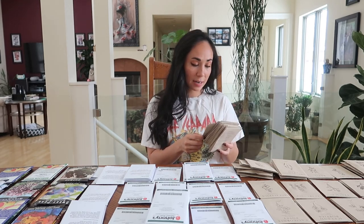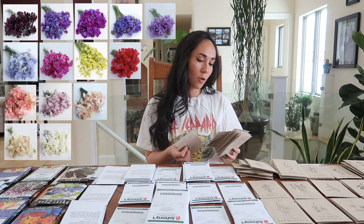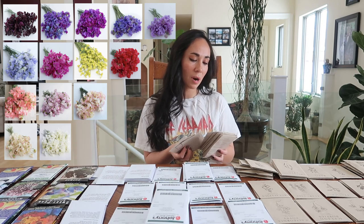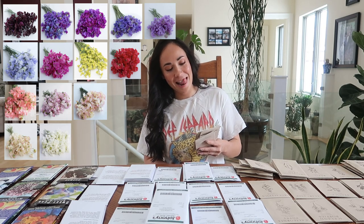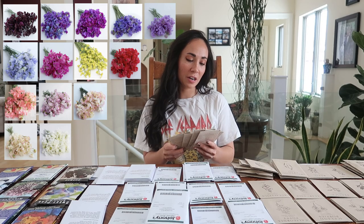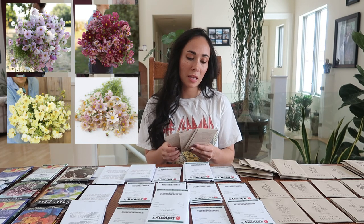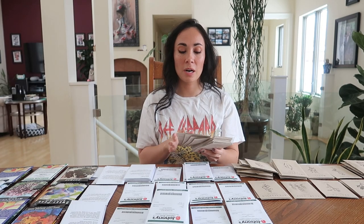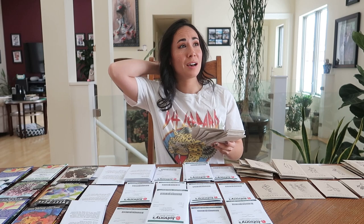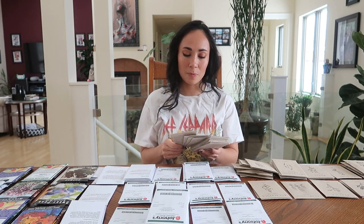The sweet pea varieties I have are: Dynasty, Azuras, Richard and Judy, Harry Fix, Restormel, Ethel Grace, Molly, Rylestone, Blue Shift, Windsor, Oban Bay, Claranthus, Marjorie Carrier, and High Society. I also have cosmos: Apricot Lemonade, Xanthos, Velouette, and Cupcake Blush. Snapdragons are my second favorite flower — I have an entire row and a half dedicated to them.